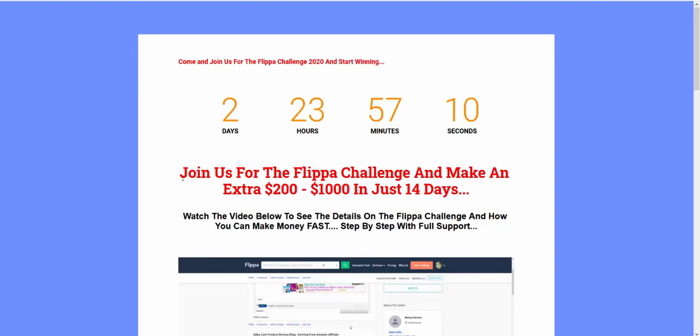Hi guys, welcome to this video. This is a quick video to invite you to the Flipper Challenge, and the other reason I'm doing this is because I've got a really cool testimonial from a guy called Willie. I've known Willie for a long time and it's a really, really cool testimonial.